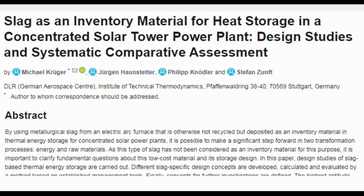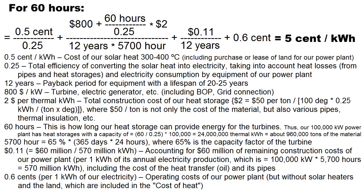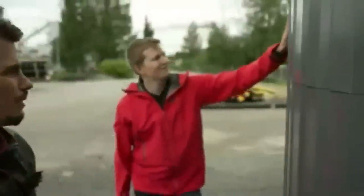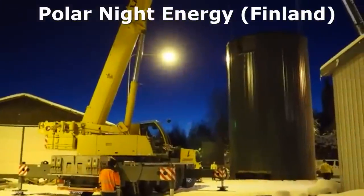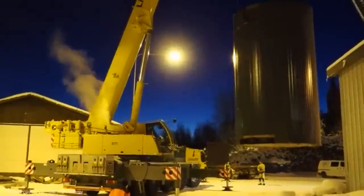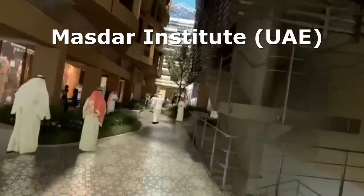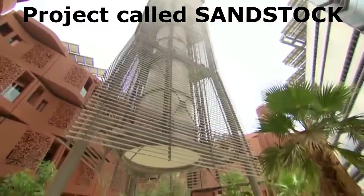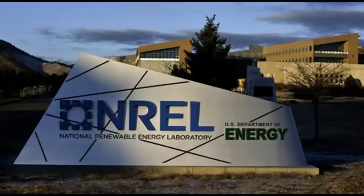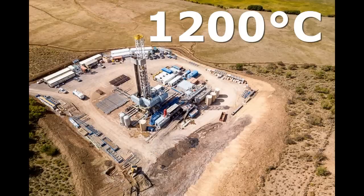Today, many people are watching with interest the project of young people who build heat storages with ordinary sand through a Finnish startup. For example, one heat storage will be filled with 100 tons of sand, which can be heated up to 600 degrees Celsius. Experiments by Arabic scientists claim that ordinary sand stores thermal energy well up to temperatures of 1000 degrees Celsius. Meanwhile, experiments by American scientists indicate even higher temperatures, and they plan to prove this through the construction of large heat storages with sand that will be heated to 1200 degrees Celsius.